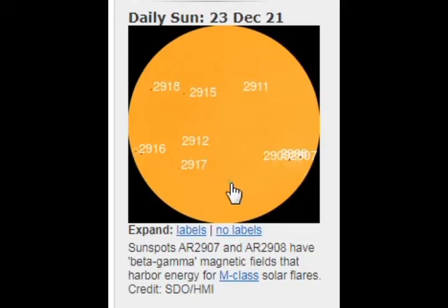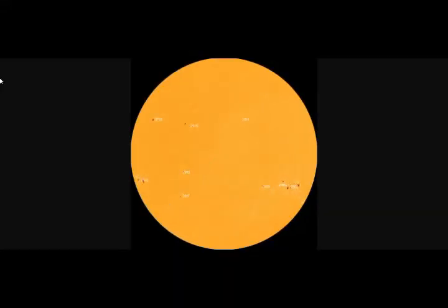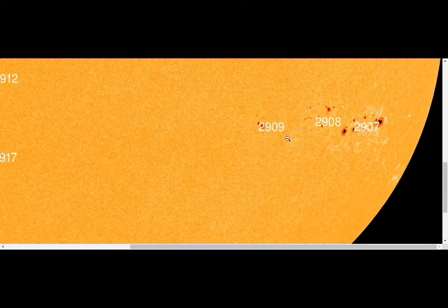We also have Comet Leonard — C-2021A1. It's become so bright that we can see it to the west of Venus, and it's now being photographed by accident. Last night, Frankie Lucena looked through Gemini observation cloud cam photos and saw sprites over Hawaii and, of course, Comet Leonard. Venus and Saturn are also present, making for a pretty cool combination of celestial delights.